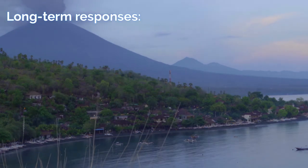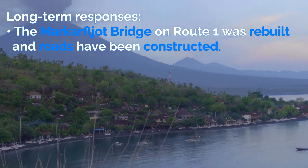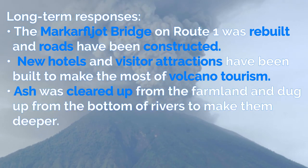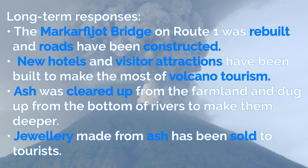Long-term responses include the Markarfljot bridge on Route 1 was rebuilt and roads have been reconstructed. New hotels and visitor attractions have been built to make the most of volcano tourism. Ash was cleared from the farmland and dug up from the bottom of rivers to make them deeper. And finally, jewelry made from ash has been sold to tourists.